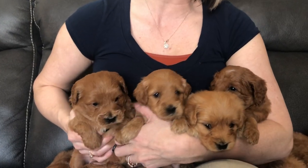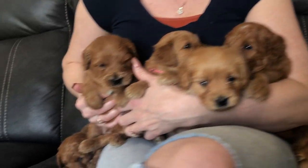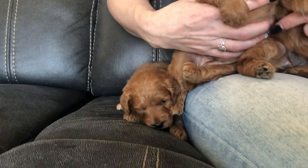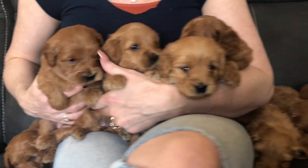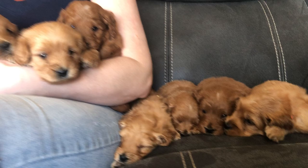Hello everybody, this is Miley's litter. They just turned four weeks old today. We will begin selecting on them this Saturday. So let's go over each puppy so you can see each color and coat.